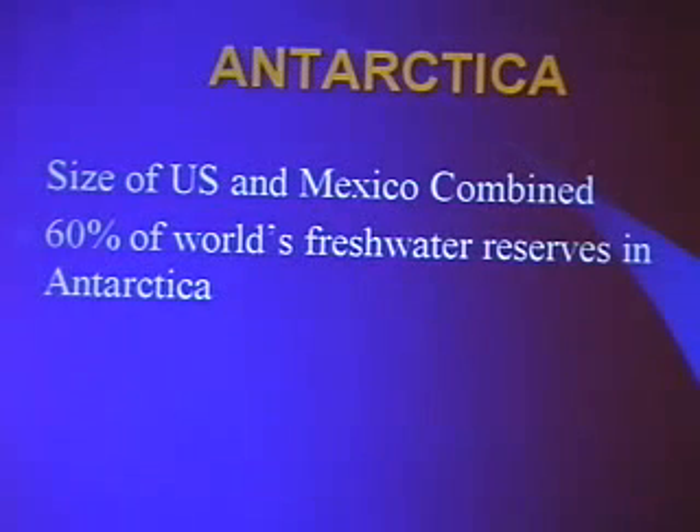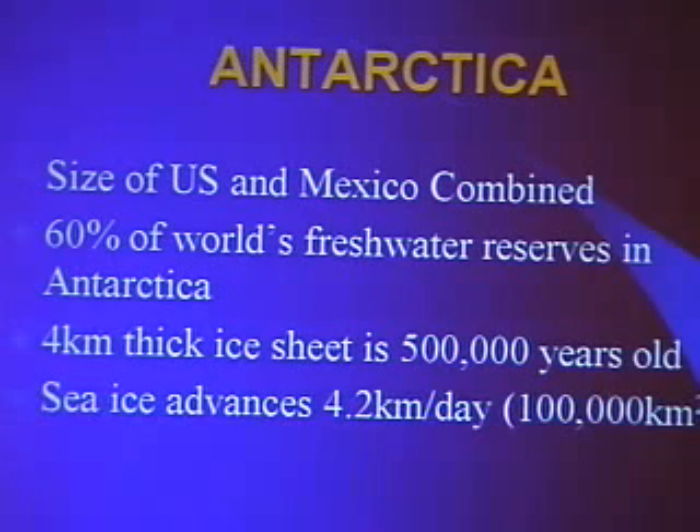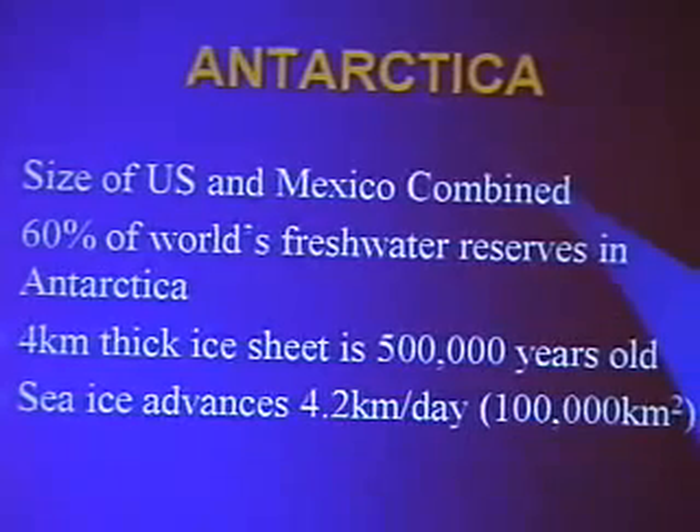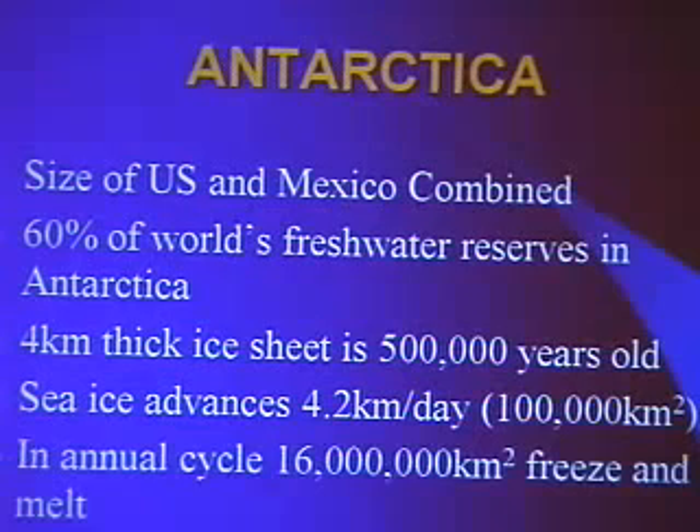Antarctica contains 60 percent of the world's freshwater reserves. There's an incredible four-kilometer-thick ice sheet that's 500,000 years old in places, with parts discovered up to a million years old in lower covered areas. Each year there's a tremendous freezing and thawing of the ocean around Antarctica, which at peak freezing goes at 4.2 kilometers a day, with 16 million kilometers of seawater freezing and melting annually.